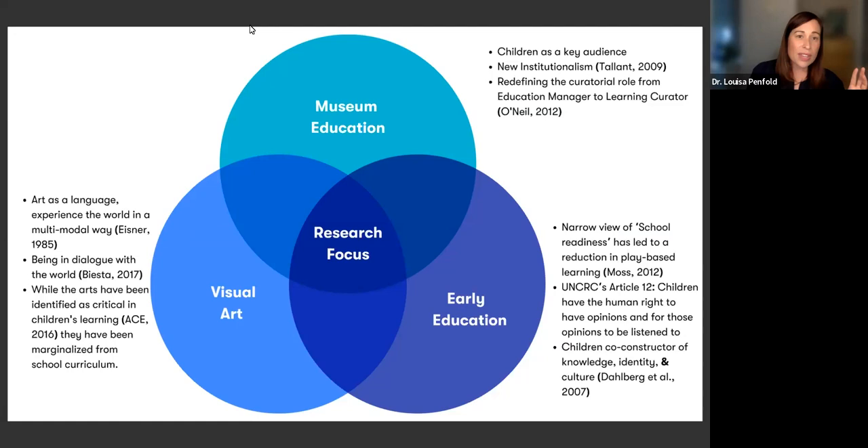Thinking about the literature from the visual arts sector that informed this research, I was heavily influenced by Elliot Eisner's work around sensory-based learning and thinking of art as a language through which children can communicate via different modalities — ways that go beyond just written text or numbers. I was also heavily influenced by Gert Biesta's beautiful writing about art as a way of being in dialogue with the world. However, a big trend we've seen in education systems worldwide is a push for standardized testing in math and literacy, which has led to a real marginalization of the arts from school curriculum. My research was thinking about what role the contemporary art museum can play in relation to young children's learning, and how we can design high-quality arts experiences that allow children to have agency, use their creativity, and engage meaningfully with artists and artistic processes.